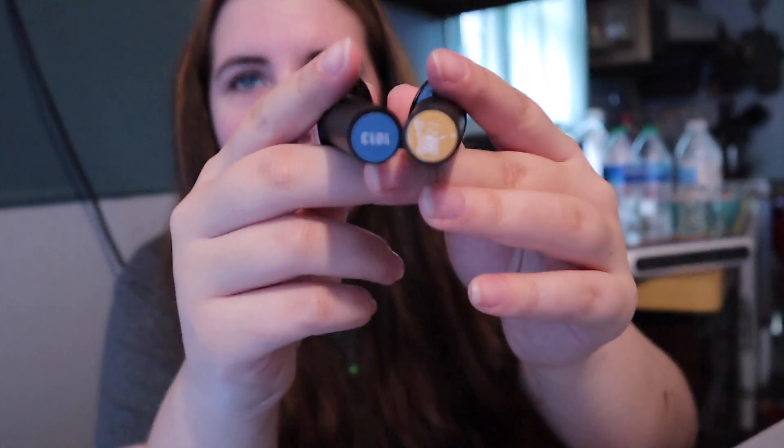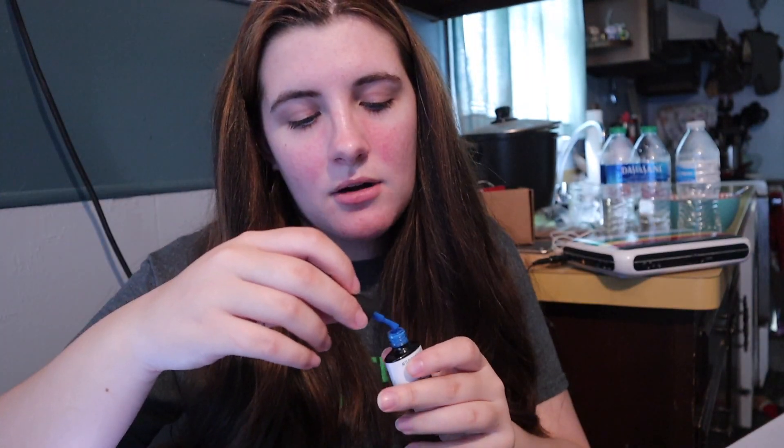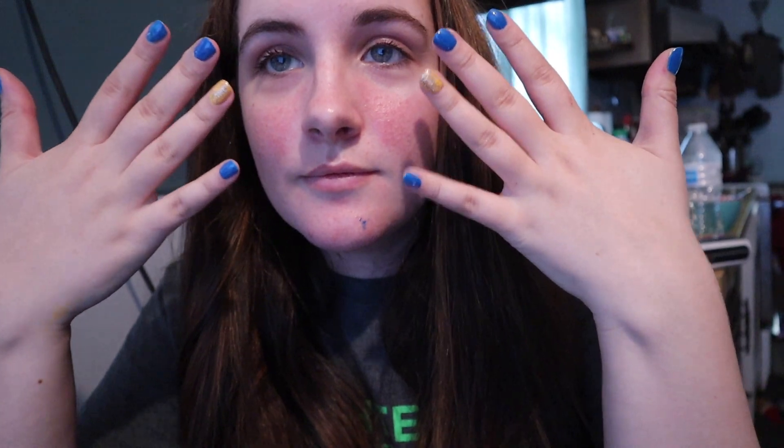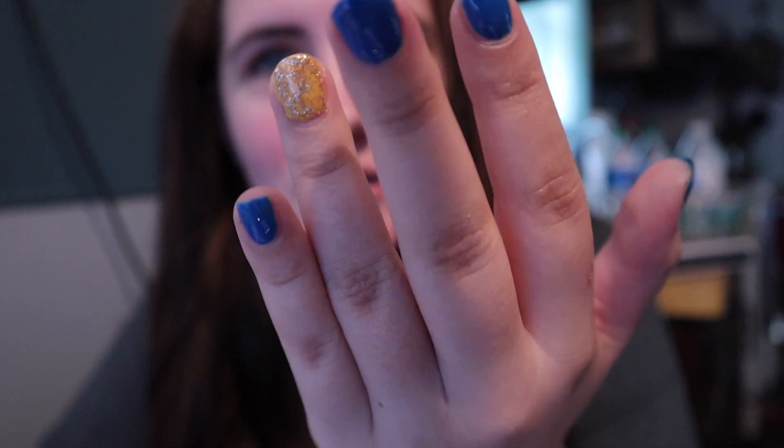I got so many gel polishes to match my book covers. I'm going to do blue and yellow - all blue nails with a yellow accent nail for 'What Are Friends For.' It turned out cute - I like the blue and the yellow, though the yellow on its own was a little funky so I added some sparkles. Now I need to take pictures of 'What Are Friends For' but I need to look a lot better than this first.